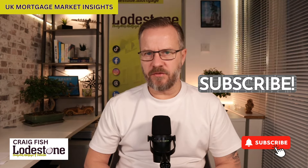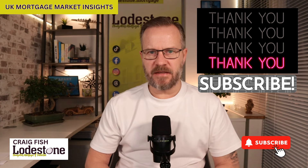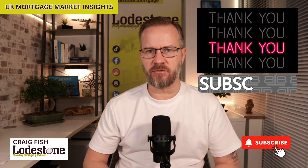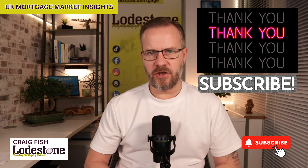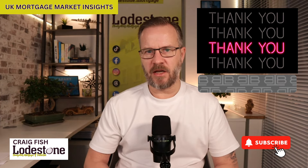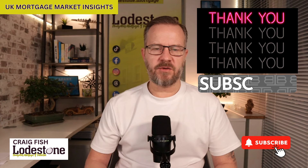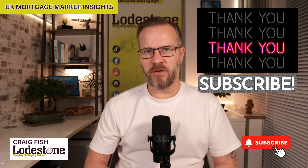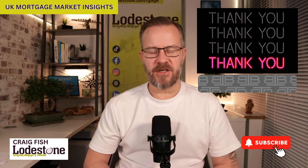That brings us to the end of this week's episode. Thank you so much for watching and for your support of the channel — it really is appreciated. If you like the content we're producing please give us a follow or subscribe, and please share the videos so others have access to the information. Next week we'll be back to the normal Friday release time. I hope you all have a wonderful weekend — take care.